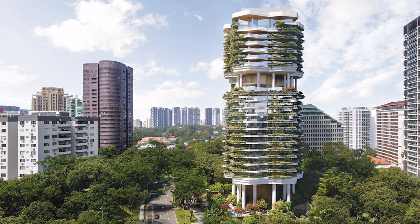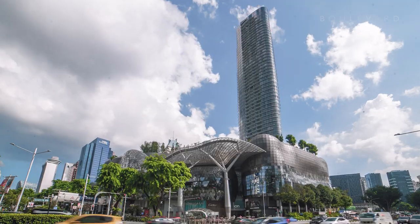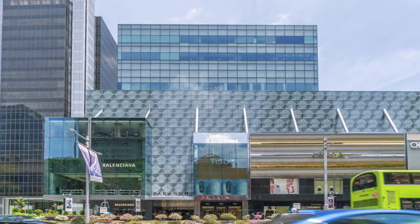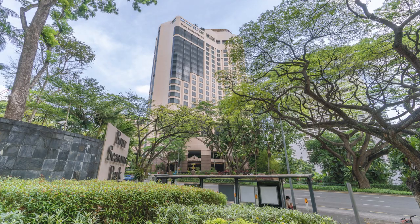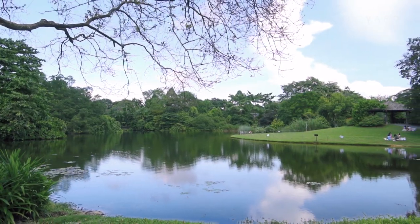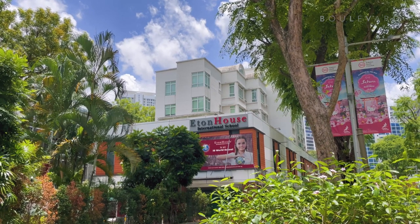This oasis of refinement and seclusion is just moments from the luxury shopping and Michelin-starred dining of Orchard Road, with its world-famous malls and five-star hotels. Within a short walk or drive are country clubs, the botanic gardens, lush nature reserves, top schools and renowned medical centres.